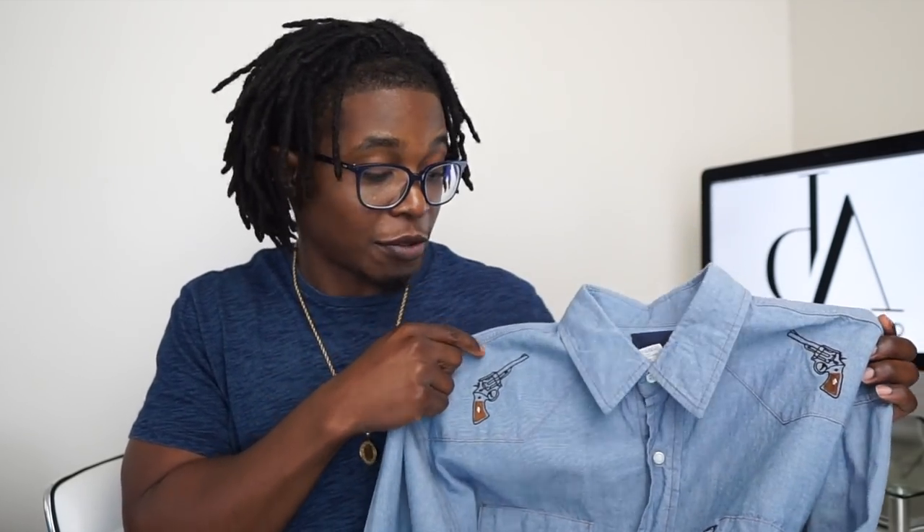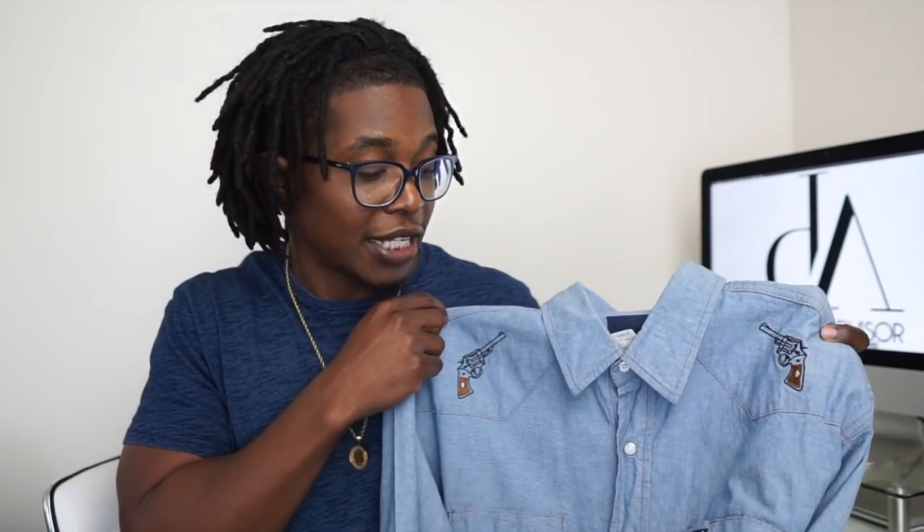Next up is this Wrangler pearl snap shirt, and this one was in really good condition. It did have two guns embroidered on the chest, which I thought was dope. I've been seeing these Wrangler shirts sell for about $30, some as high as $40 depending on what's on the shirt. I'll probably price mine somewhere in the middle and put it up on eBay and Poshmark to see where it sells first. I've sold maybe four or five western-inspired shirts over the past couple of months. For Wrangler shirts, as long as it has something unique about it, pick it up — the more simple plaid ones I'm usually passing on.